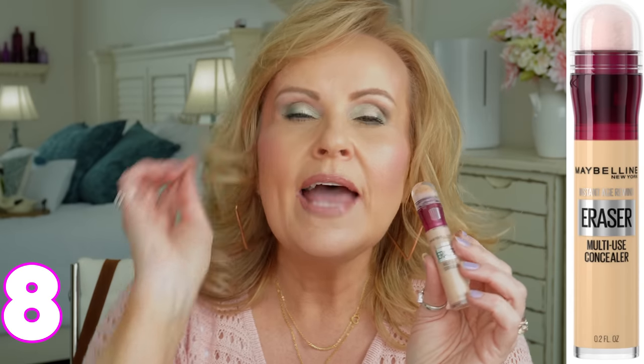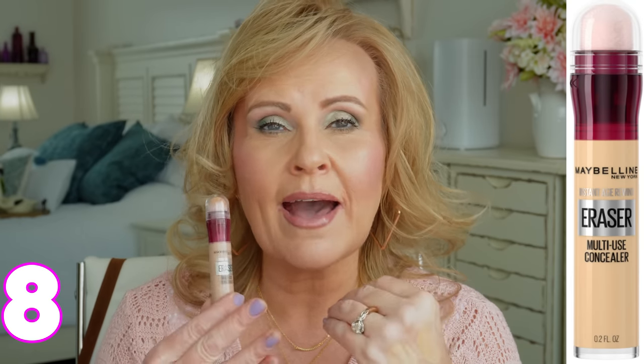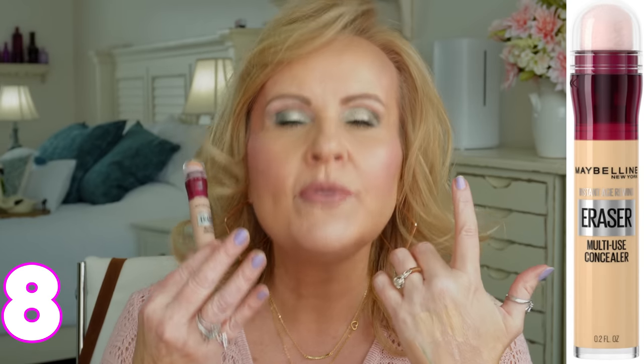The honorable mention goes to the Maybelline Instant Age Rewind Eraser. The reason it's not in my top seven is it doesn't give me enough coverage for my dark circles — even with my trick of applying a lot and letting it sit, it still isn't enough for me throughout the day. But this is many people's ride-or-die. It's great for spot concealing all over the face. A lot of people remove the sponge applicator and just use it with their fingers. It has a great consistency and so many women love it — I just needed more coverage.